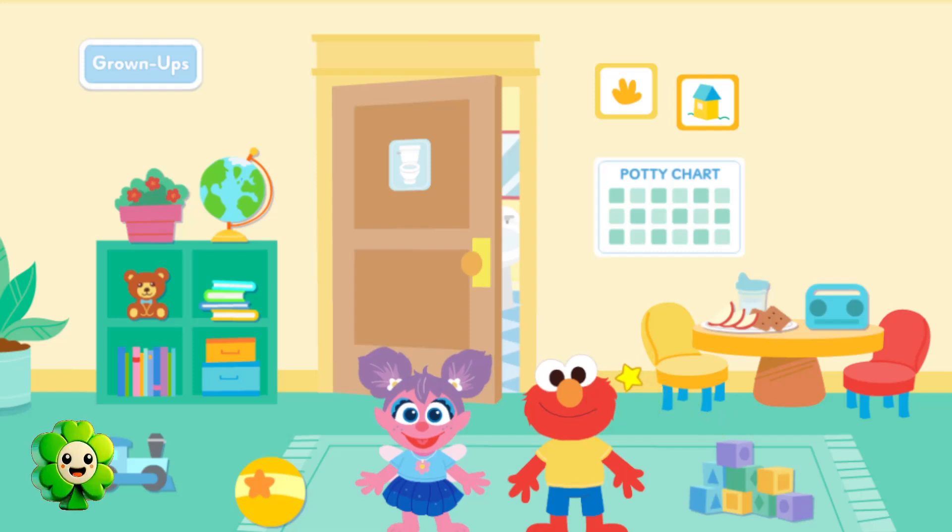Welcome to the playroom! Click around to play with Abby and Elmo. And remember, look for signs that they need to go to the bathroom. When they do, stop what you're doing and click on them.